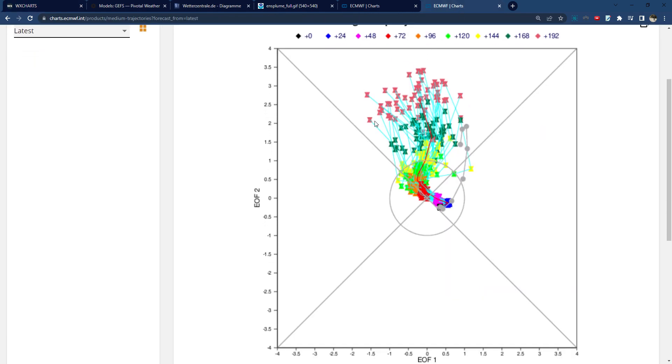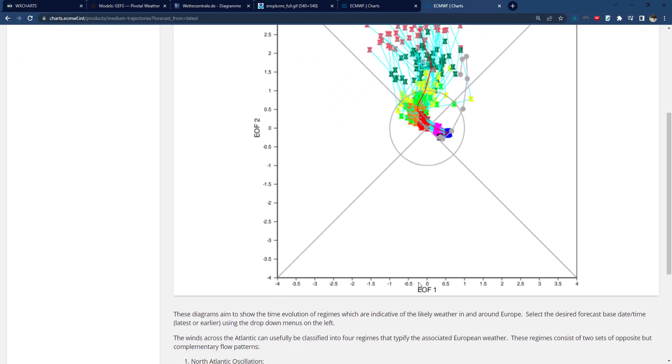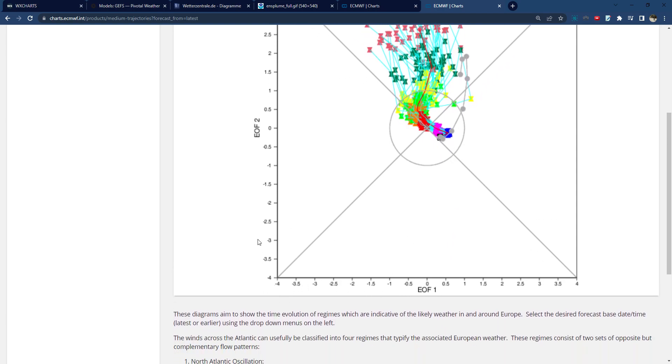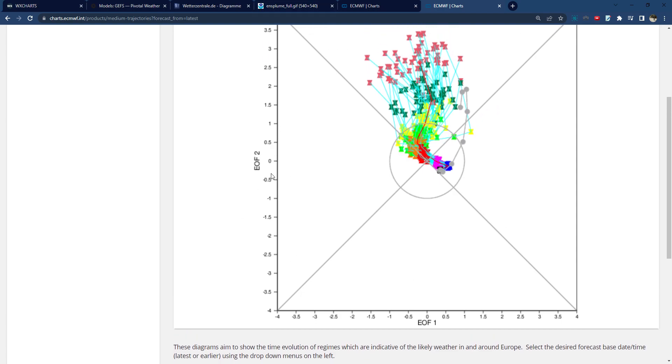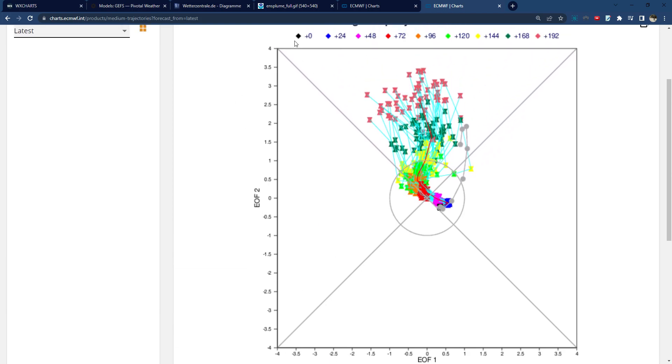And if I show you this regime ensemble chart from the European model — it may look a bit confusing but it's not actually that complicated. Basically where it says EOF1, that's the North Atlantic Oscillation — where we have negative that's increased risk of blocked weather and cold weather, and where we have positive that's increased risk of mild and more zonal unsettled weather. On this axis we have the blocking index, and increased values show increased high pressure.